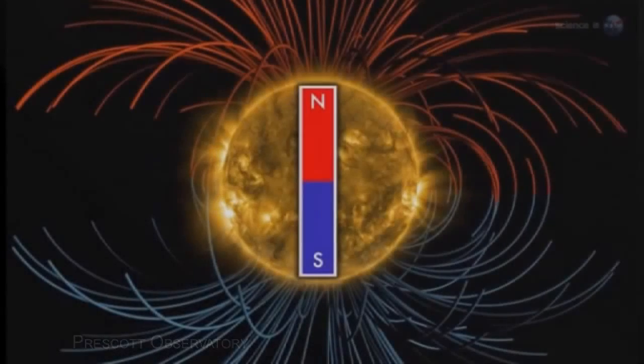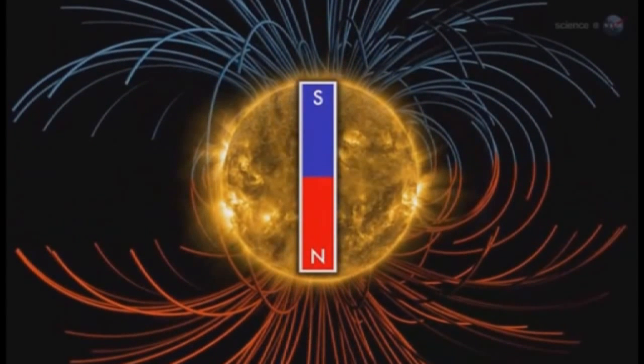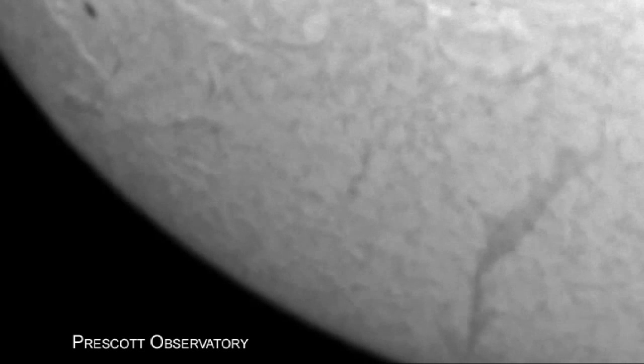These are live images from Prescott Observatory Solar Telescope of the Sun changing its orientation. This NASA-produced graphic shows how the field of the Sun goes from north up to south up. When that happens, everything north of the equator that used to be one general polarity has changed to the other. Sunspot groups also reverse their polarity — the leading spot as the Sun rotates is one polarity, positive or negative, and the trailing spot is the other. The Sun takes about a month to make one spin, and in the opposite hemisphere the polarity is reversed.